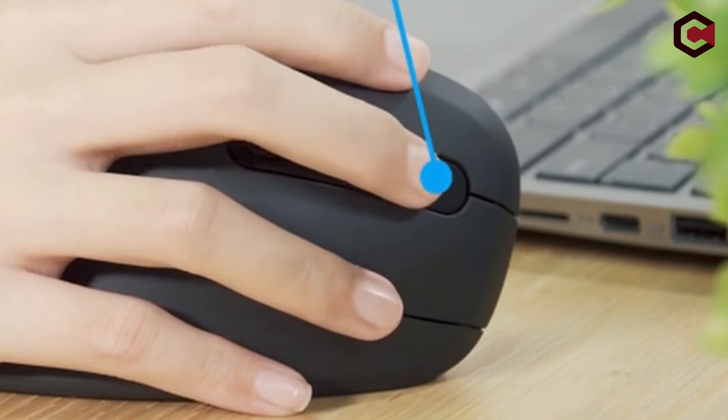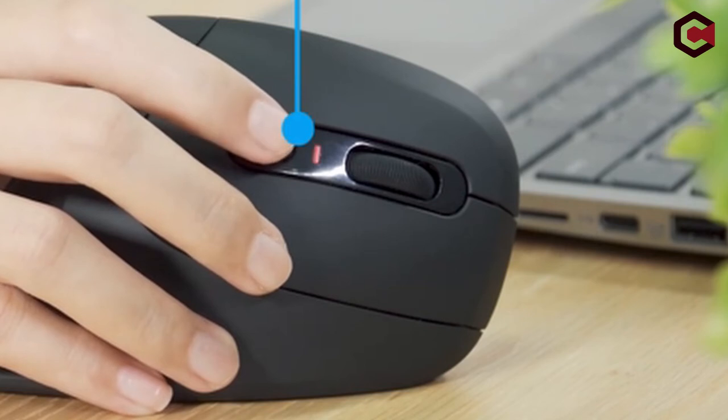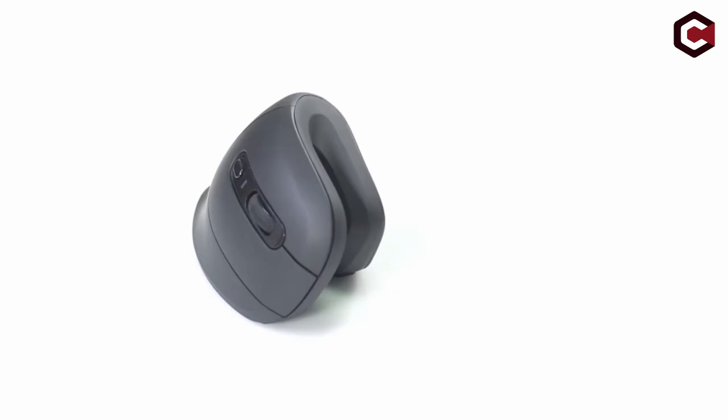It is a quiet mouse, so you may use it without disturbing your surroundings. Pros of the iClaver Ergonomic Mouse: clicking that is both smooth and silent, precise tracking with three resolution levels to choose from, and a horseshoe-shaped vertically designed restyle.